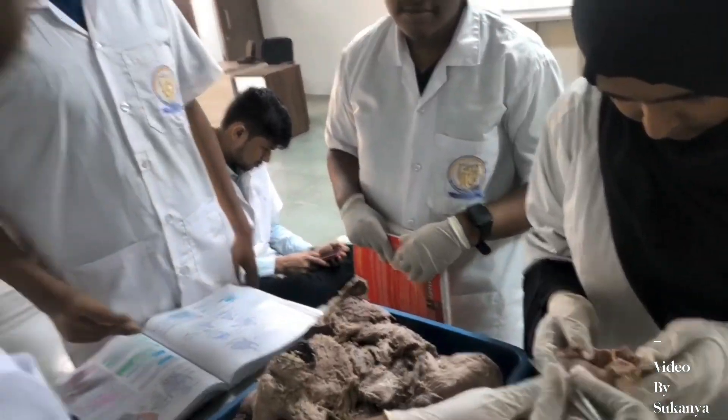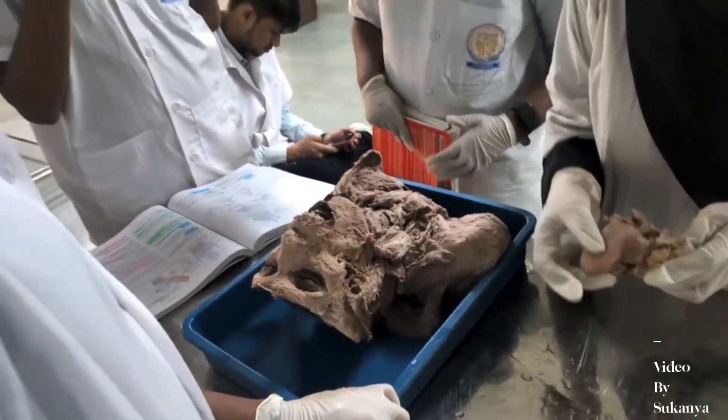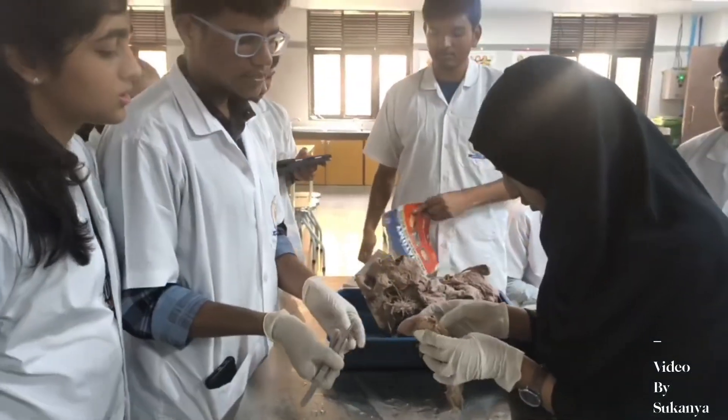When you dissect, you get deeper knowledge about the location, size, and relations of any organ properly. You must dissect as much as you can in the first year itself, because you won't get a body to dissect in the second or further years.